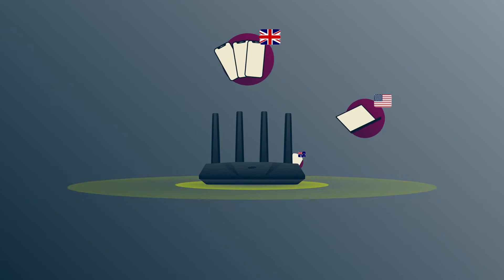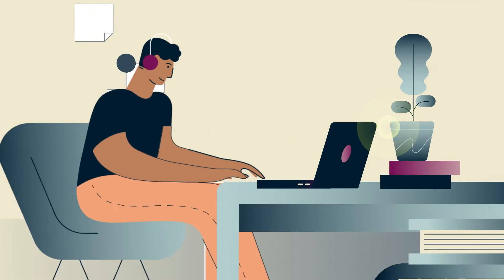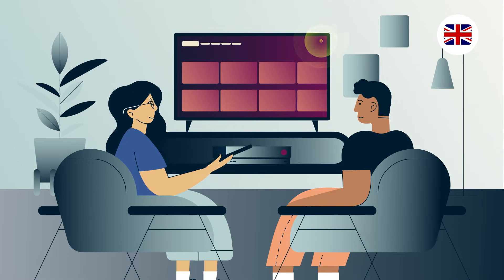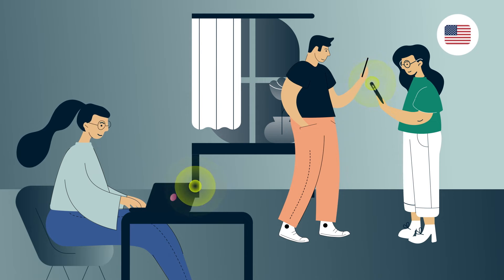And the best part? You can connect to up to five VPN locations at once. Do you need your laptop to be in Australia for banking while your other devices connect to the UK? No problem. How about having a particular group for family and another for friends? You can with device groups.